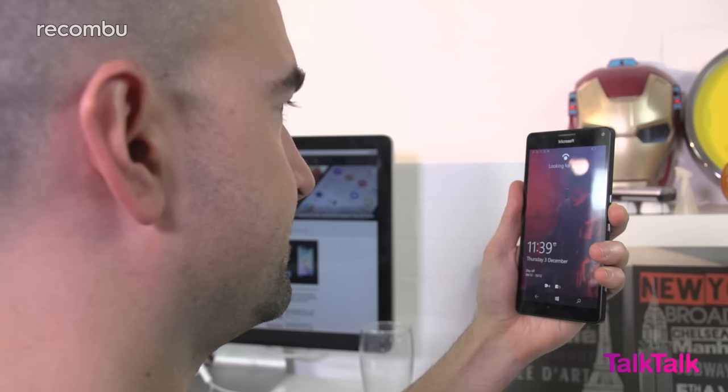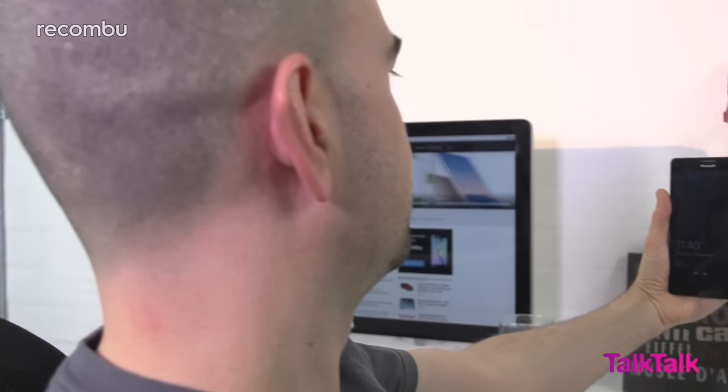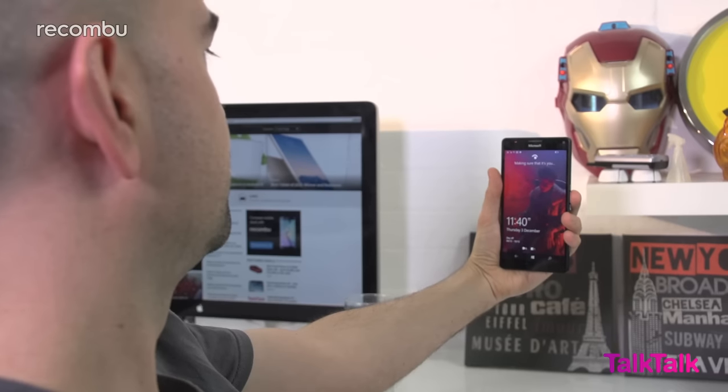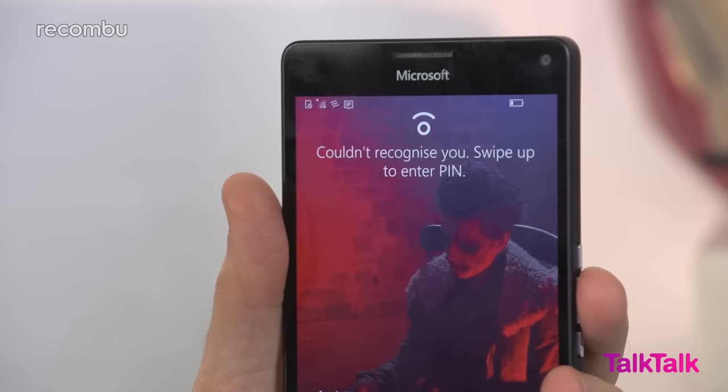There's no fingerprint sensor anywhere on the Lumia 950XL, but Microsoft's Windows Hello feature allows you to unlock the phone with your eyeballs instead. Just stare at the front-facing camera and the lens should automatically detect if you're the registered user and unlock. However, Windows Hello still struggles in the dark, often asks you to move your face closer, and generally takes longer to work than the fingerprint sensors found on rival handsets.